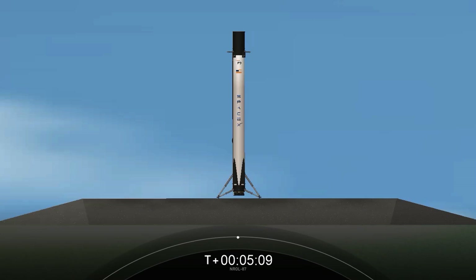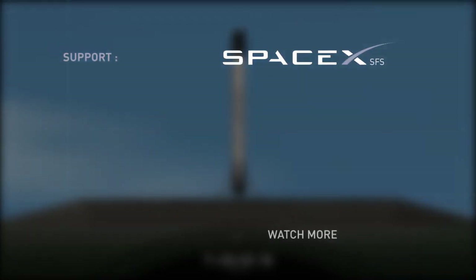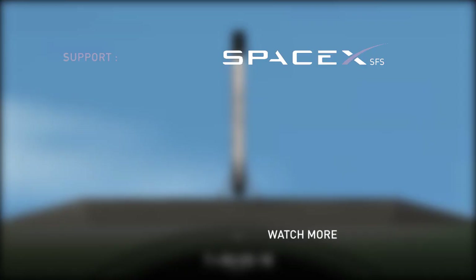This booster will be prepared for reflight on another NRO mission later this year. A special thanks to the range and the Federal Aviation Administration for licensing support. For all those tuning in, thanks for watching, and we'll see you tomorrow for our Starlink launch.